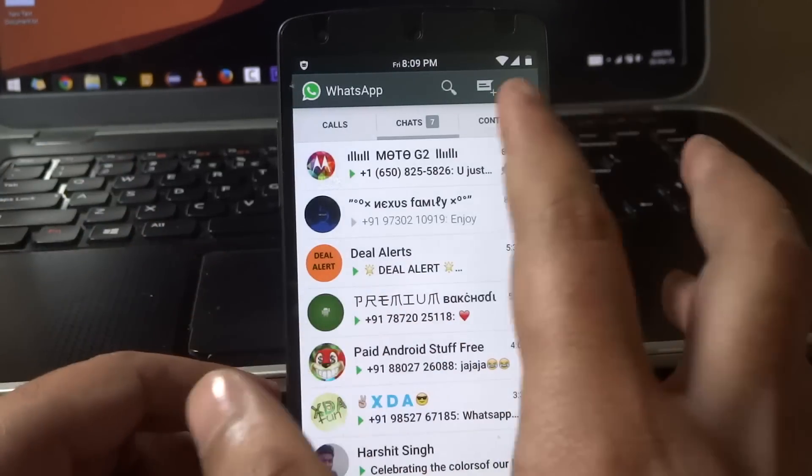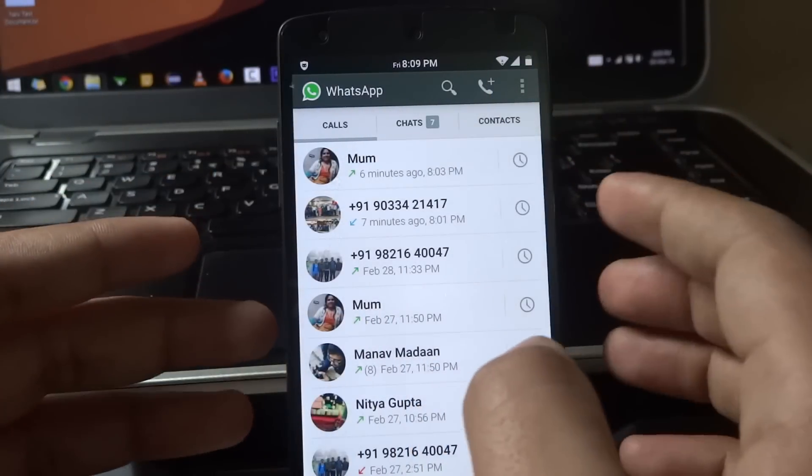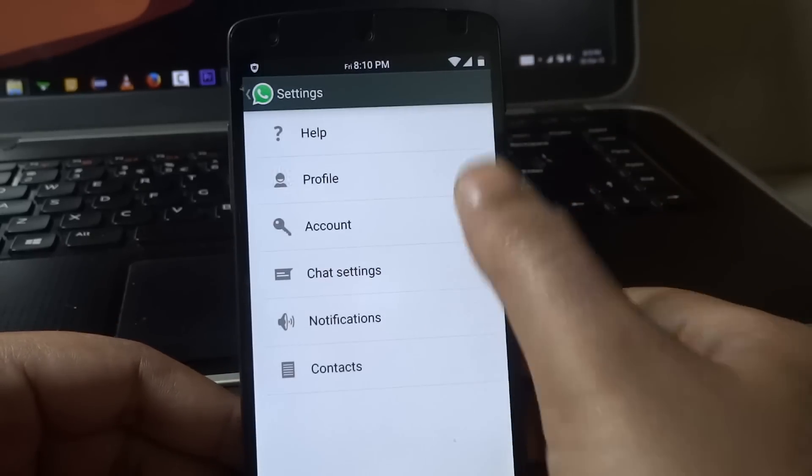Hey guys, I'm Sahil from ChronosTech and I'm back with another awesome video on how to get the WhatsApp calling feature officially. This is basically happening in phases and as of now the invite system is working great, so I'll just guide you through the whole process.